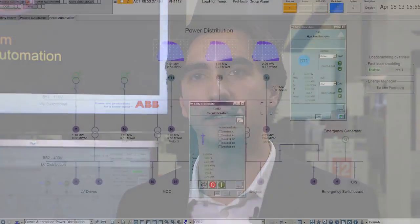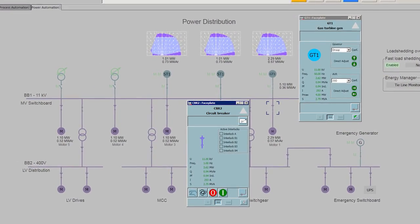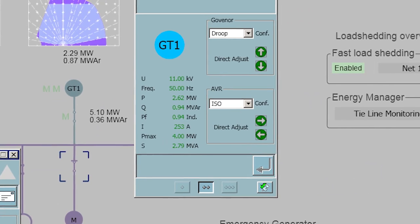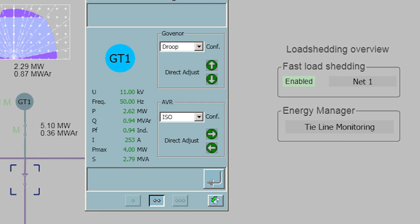Another unique feature is the power management system. For instance, load shedding logic where the AC800M controller can send shed commands to the relays as fast as 3 milliseconds using GOOSE messages from the IEC 61850 standard.